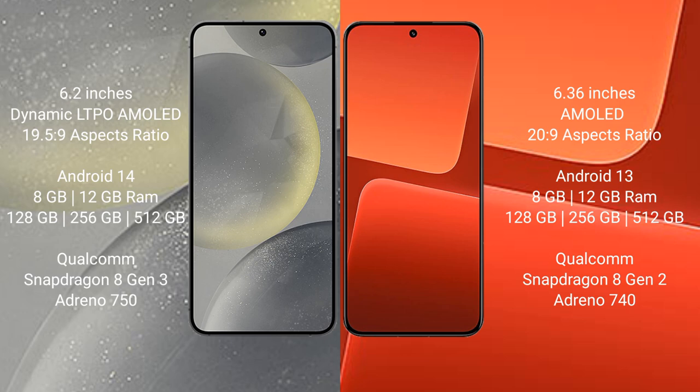Xiaomi 13 comes with 8GB or 12GB RAM, with 128GB, 256GB, or 512GB internal storage, and is powered by the Qualcomm Snapdragon 8 Gen 2 processor.